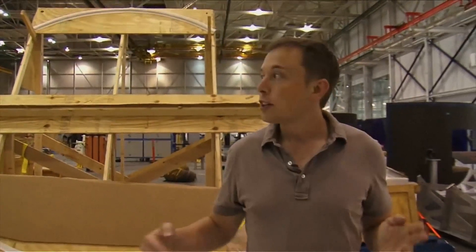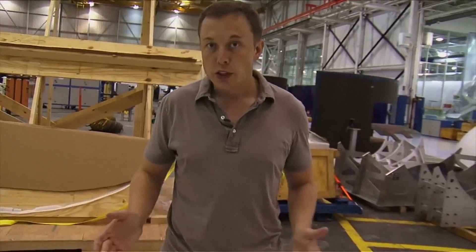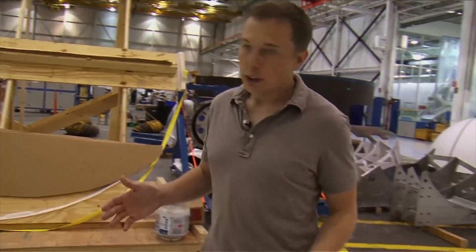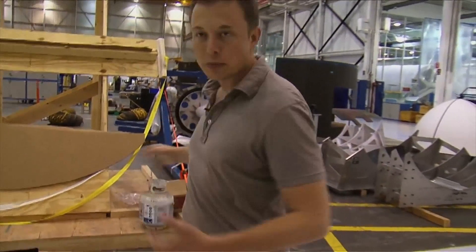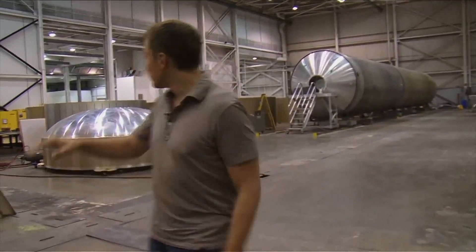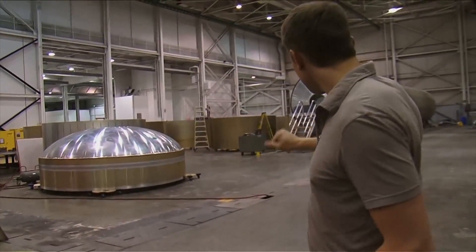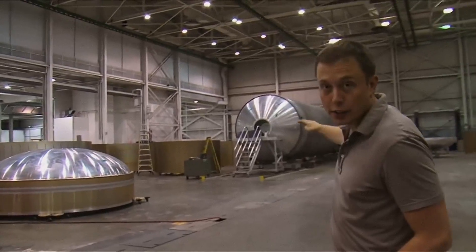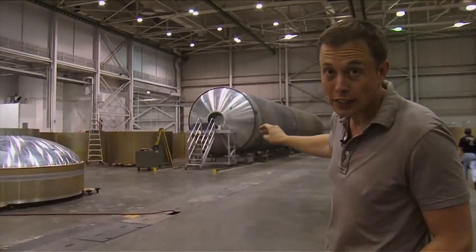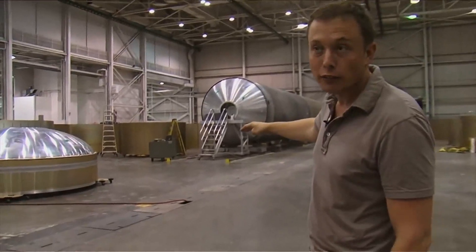Here we are in the east high bay. We have two very large high bays and we're in the east one right now. The east high bay is used for Falcon 9 stage construction, and it's also temporarily used for storage. This area under the high bay is used for Falcon 9 tank fabrication — you can see behind me various barrel sections for Falcon 9. That completed tank is serial number two of Falcon 9; serial number one is on the test stand in Texas, and serial number three is in barrel sections on the floor.